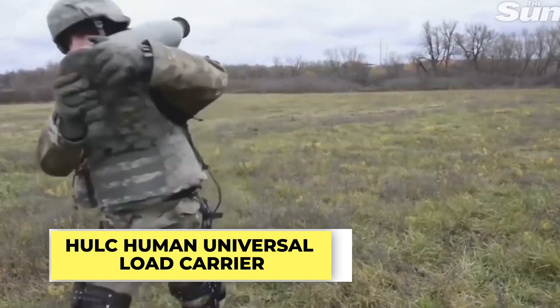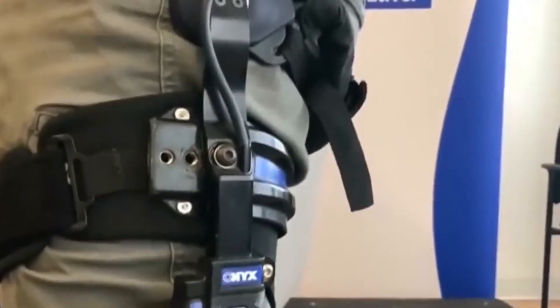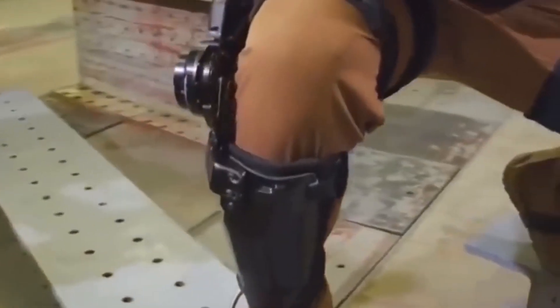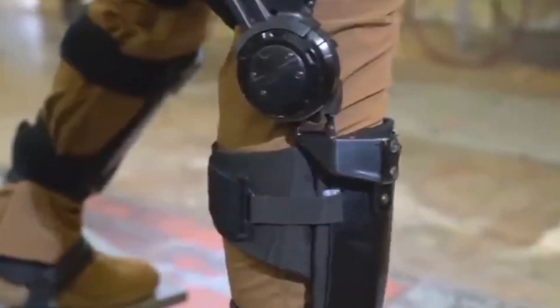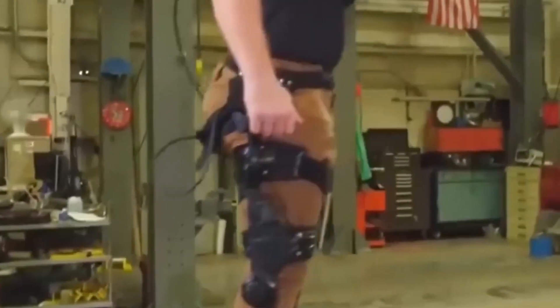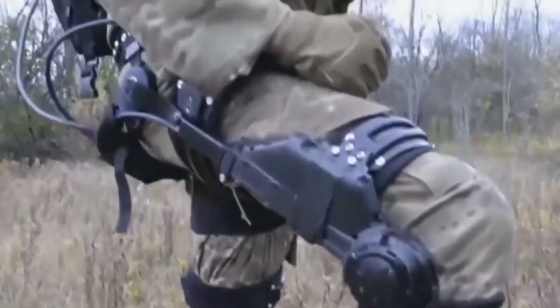HULC — Human Universal Load Carrier. Ever wondered if soldiers could harness superhuman strength on the battlefield? The HULC is an advanced hydraulic-powered exoskeleton designed exclusively for military applications. Developed by Lockheed Martin, this wearable robotic system is intended to augment a soldier's physical capabilities and endurance. The HULC assists soldiers in carrying heavy loads of up to 200 pounds across challenging terrains, allowing them to traverse long distances with increased efficiency, making it particularly useful for logistics and support roles.